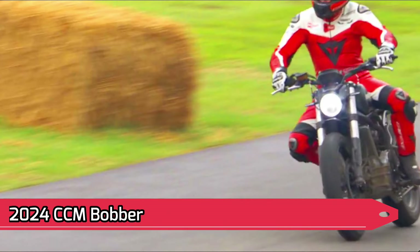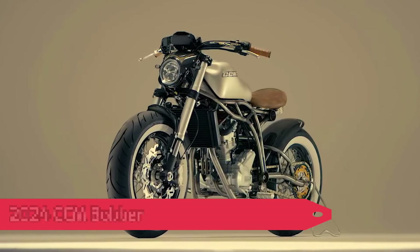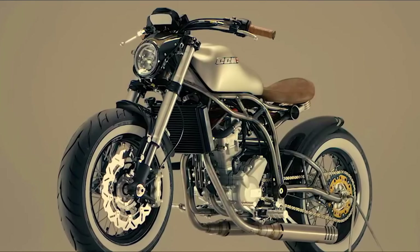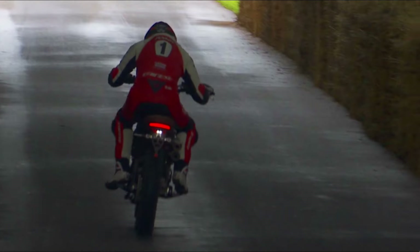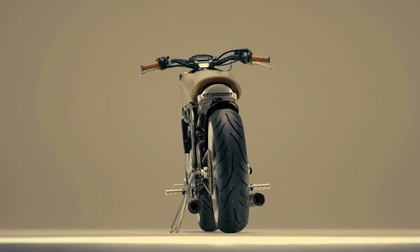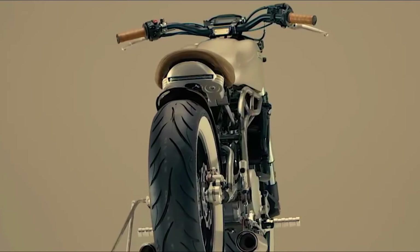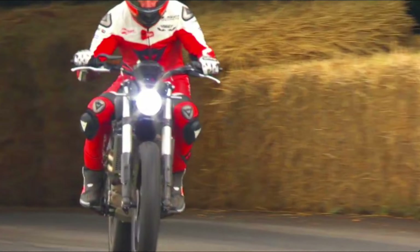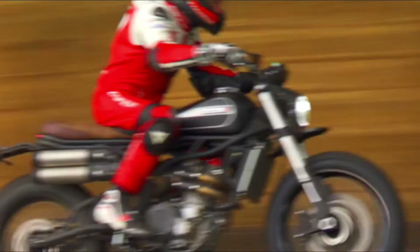CCM is a British motorcycle manufacturer known for its high-performance machines. The CCM Bobber is a powerful bobber motorcycle powered by a 103 brake horsepower, 627 cubic centimeters single-cylinder engine. It has a comfortable riding position with mid-rise handlebars and forward-mounted foot controls. The CCM Bobber also features a premium fit and finish. Pricing information is not yet available.